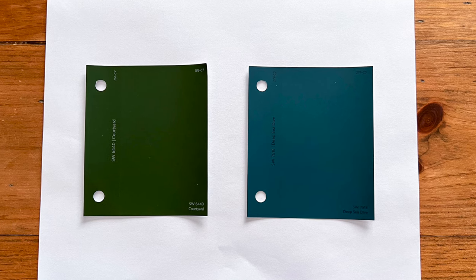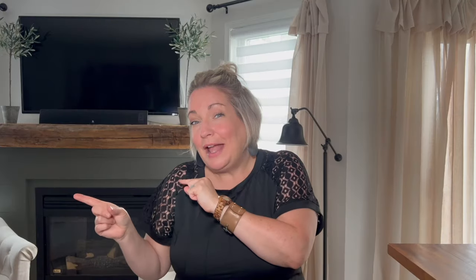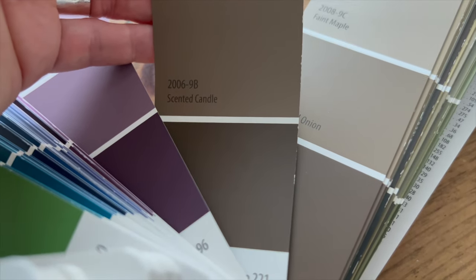You can test the undertone of a paint color in two ways. First, place a single swatch on a white piece of printer paper and see what color really comes out to you — this works especially well with white paint colors. The second way is, if the paint color is on a swatch with more than one color, look to the very bottom color — it will usually be much more saturated and will show more of the true undertones, whether it's cool or warm, yellow or pink. When you can see the undertones in a paint color, it makes it easier to choose one that will work in your home with your decor.